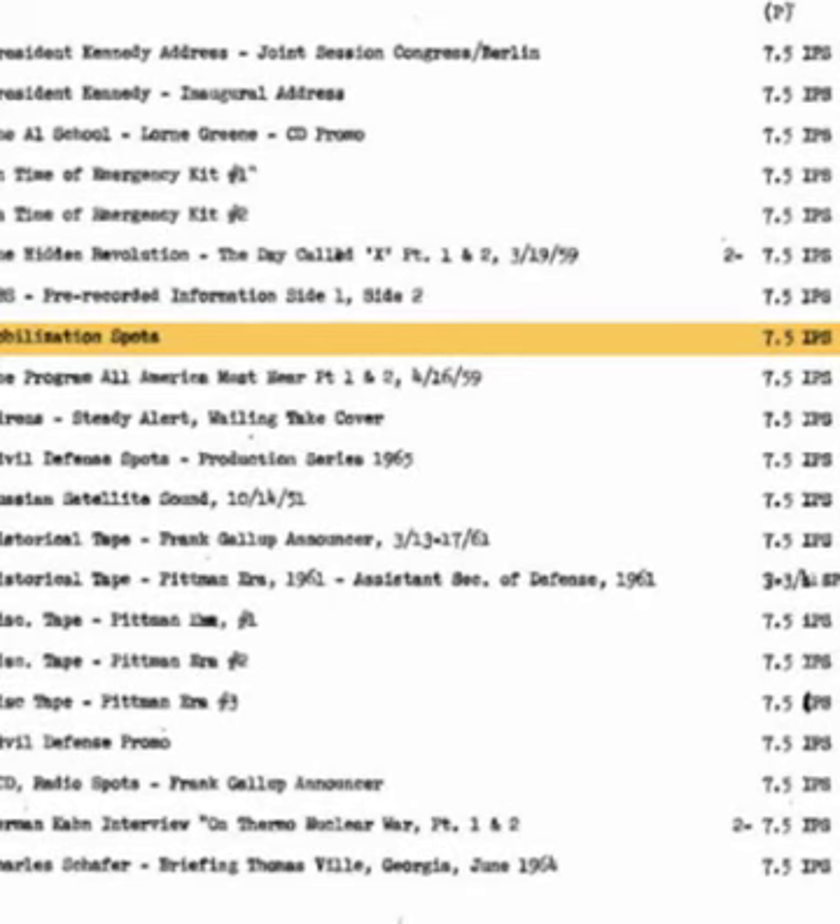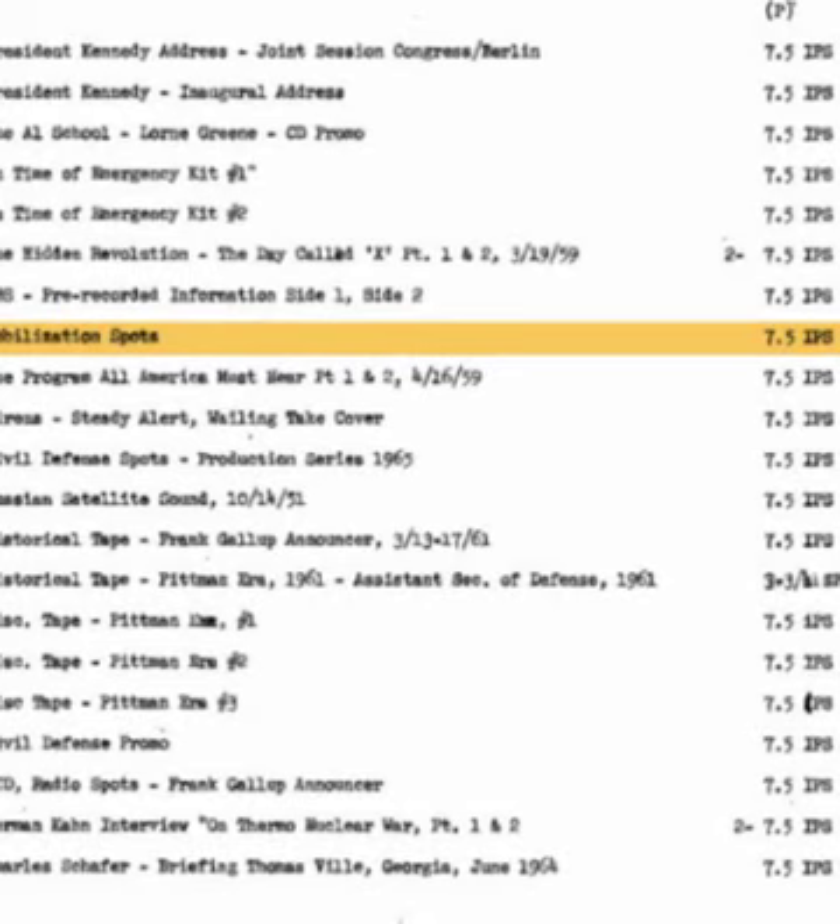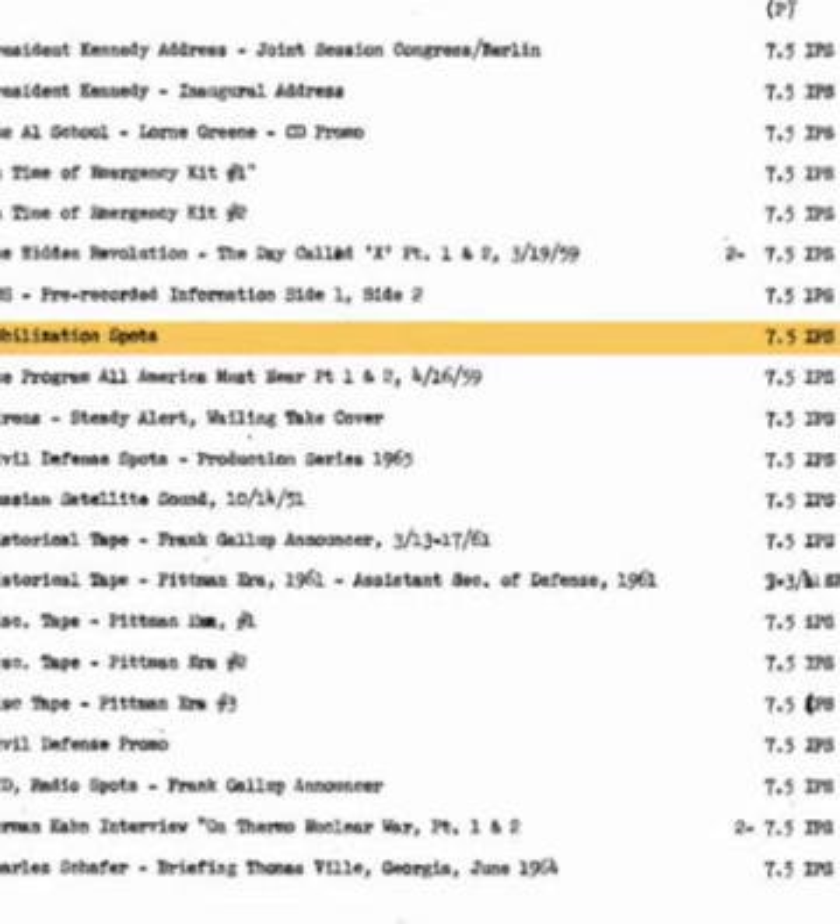Power failure — doing without gas or electric service — is something we've all experienced. But in time of disaster, due to natural causes or enemy attack, we might have to do without such service for a long time. With refrigerated foods, this can be serious. If power is out for more than 12 hours, eat or cook the most perishable items in your refrigerator before they spoil. If you can't cook them, throw them out. Persons who own freezers should consult their service books. Remember, when power fails, keep your refrigerators and freezers closed.